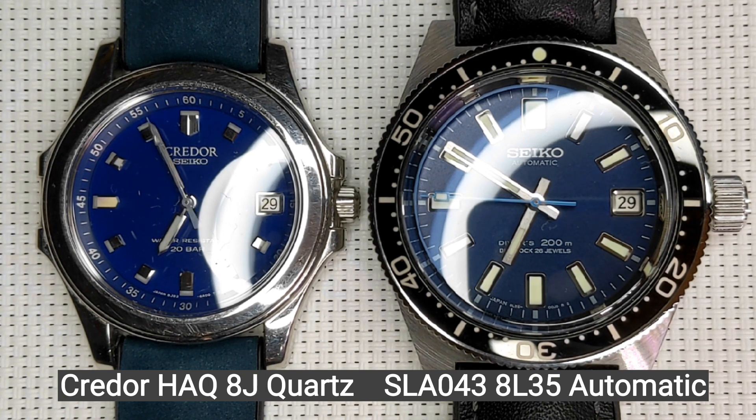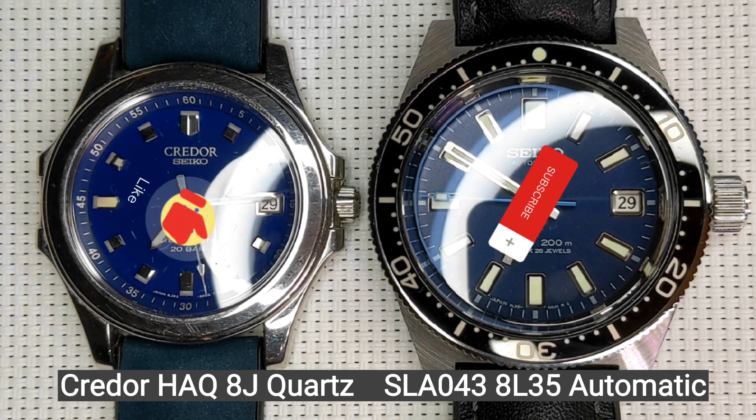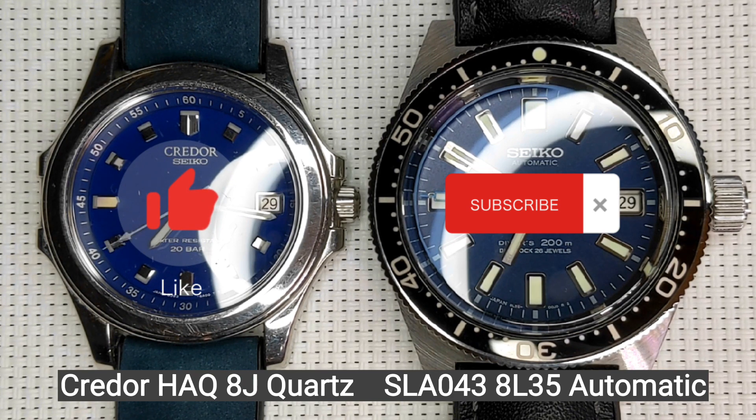Now what does this tell us? Well, one thing it does tell us is that the 8L35 movement is an amazing movement. Why is it an amazing movement? Because it's essentially a 9S Grand Seiko automatic movement. And the other thing is, a well-regulated movement really doesn't lose time till it runs out of power in the mainspring.